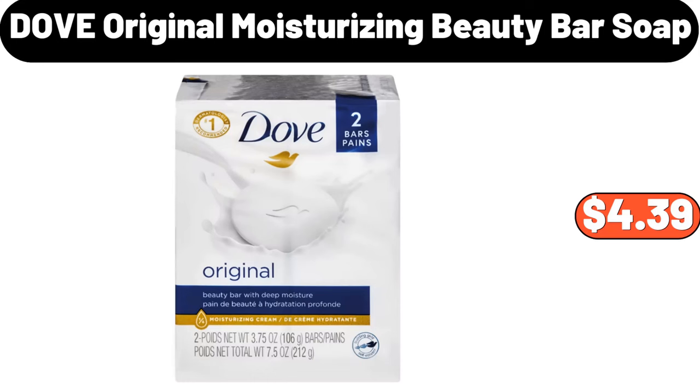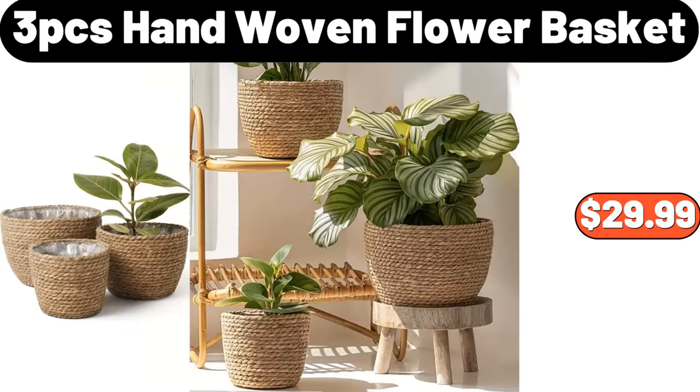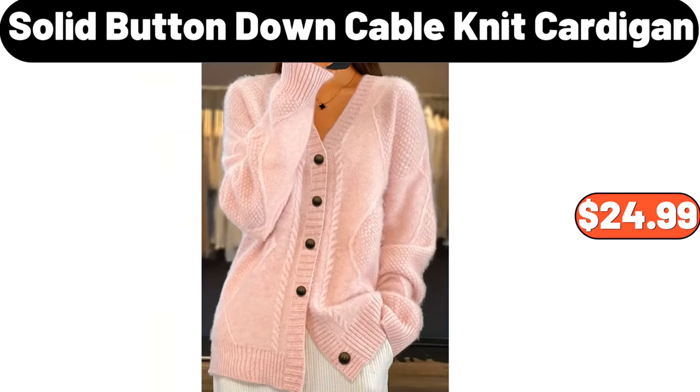4 Piece Fitted Sheet Set, $45.99. 3 PCS Hand Woven Flower Basket, $29.99. Solid Button Down Cable Knit Cardigan, $24.99.